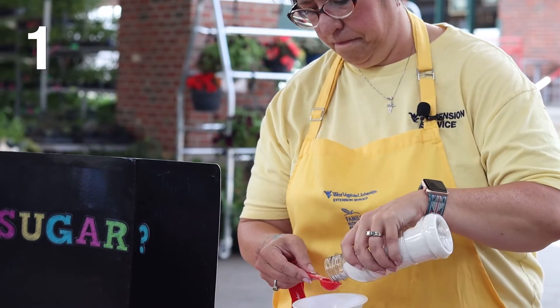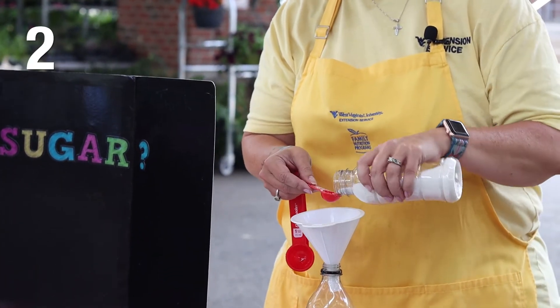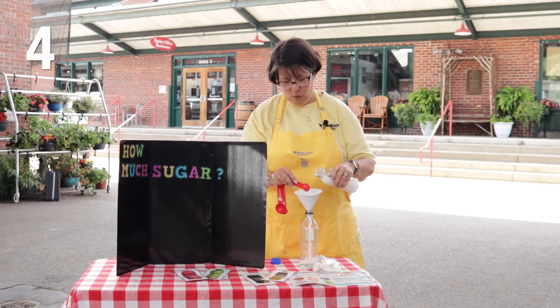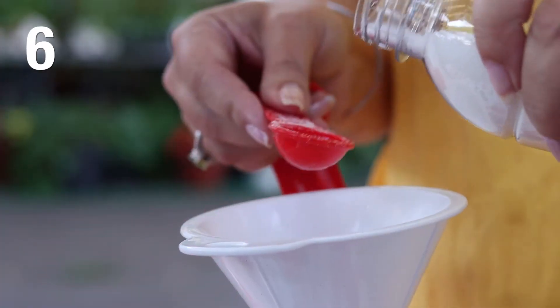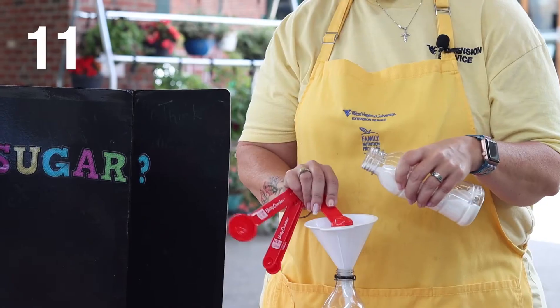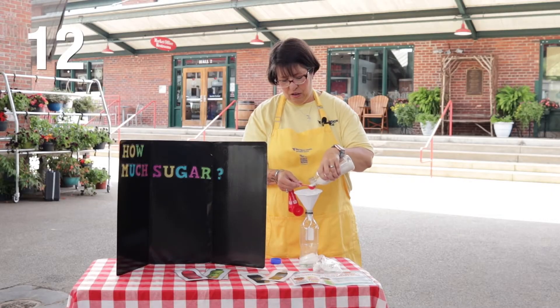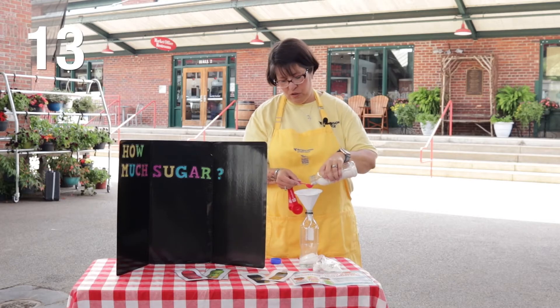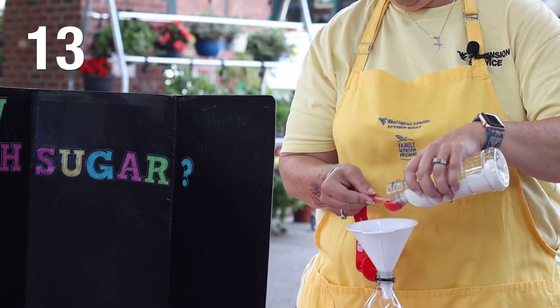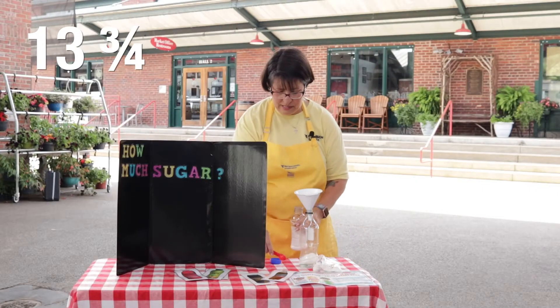1, 2, 3, 4, 5, 6, 7, 8, 9, 10, 11, 12, and 13 — and then we do three-quarters, so I'm going to fill it almost all the way. And that is how much sugar is in this soda.